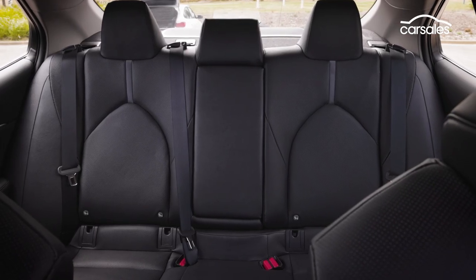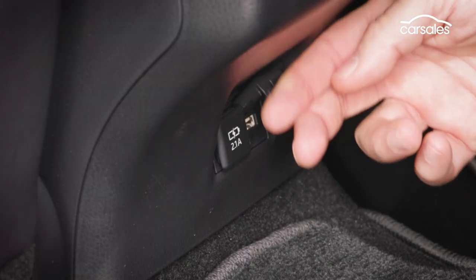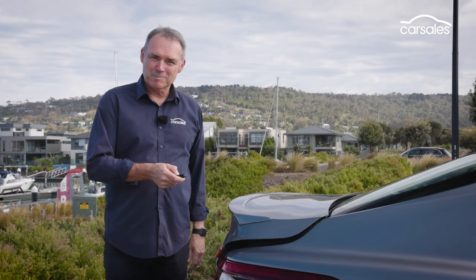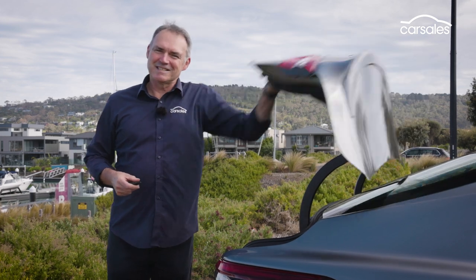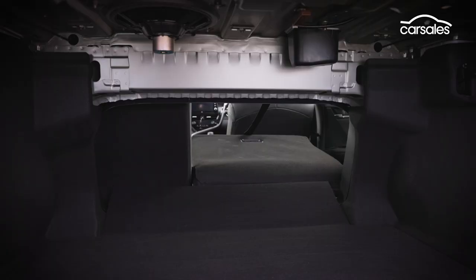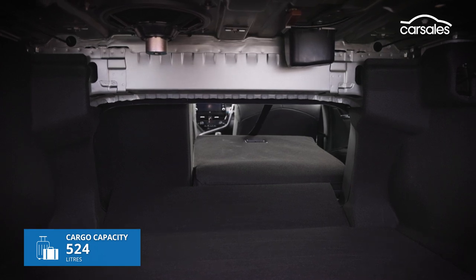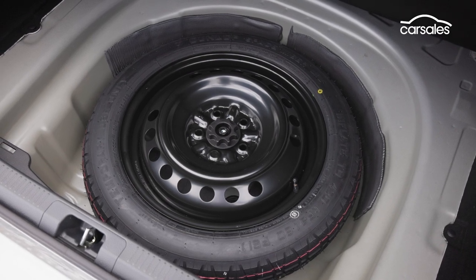Not only do you get space, you get storage, controllable air-con vents and USB charging points. The SL is the only Camry Hybrid that opens its boot with the help of a bit of power, but closing it you've still got to do manually. Inside there's plenty of space and a small port through to the cabin if you split fold the rear seats. A temporary spare is under the floor.